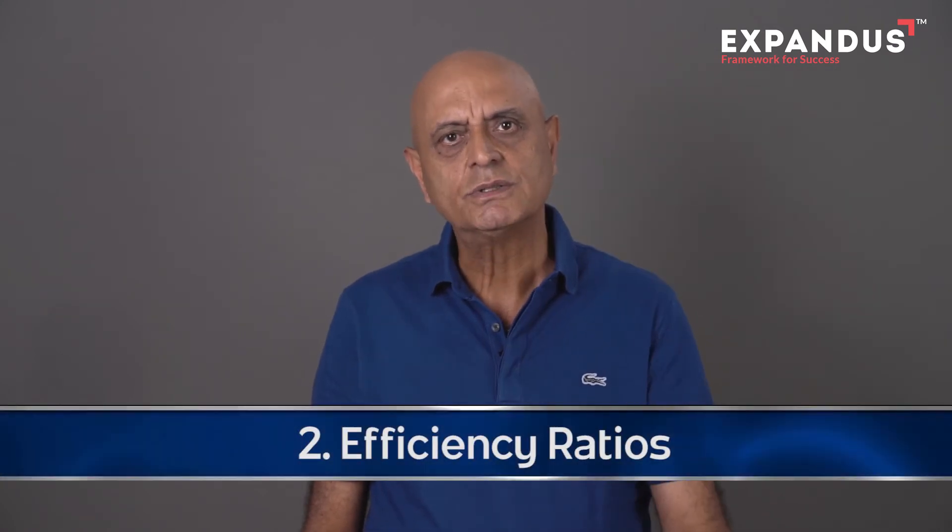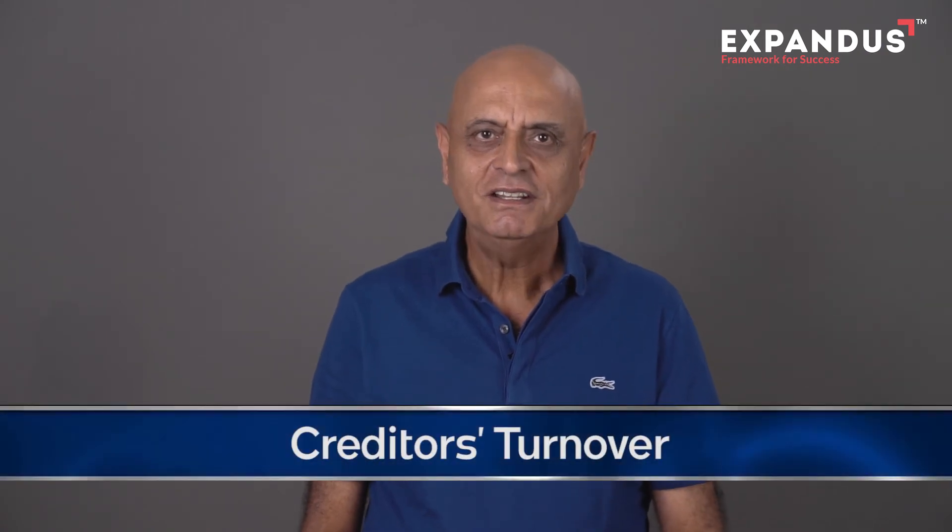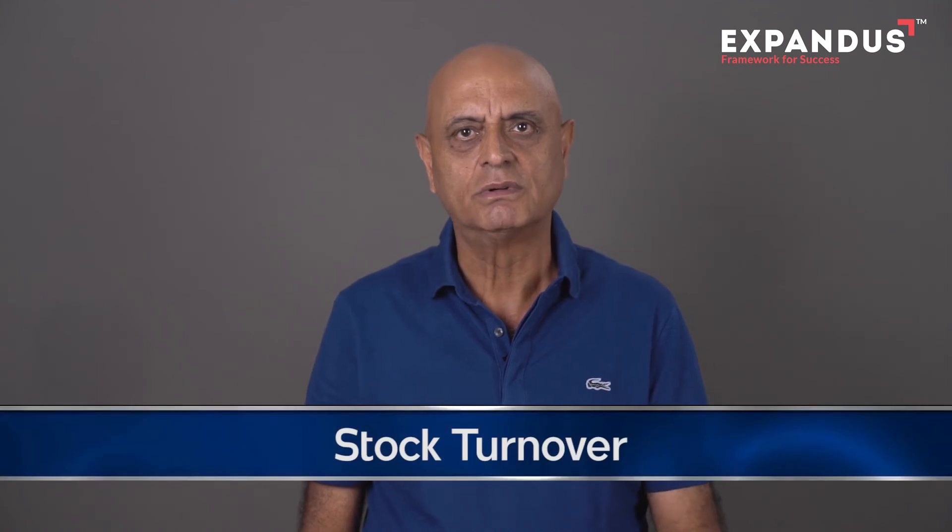The second type of ratios are efficiency ratios, and here again there are three important ratios. First is debtors turnover: the average of credit sales divided by the average level of debtors — this shows how long it takes you to collect your payments. Second is creditors turnover: average cost of sales divided by the average amount of credit you get from your suppliers, showing how long your business takes to pay suppliers. Usually these two should match. Third is stock turnover: average cost of sales divided by average value of stock, indicating how long you hold stocks before selling, or how quickly you rotate your stocks.